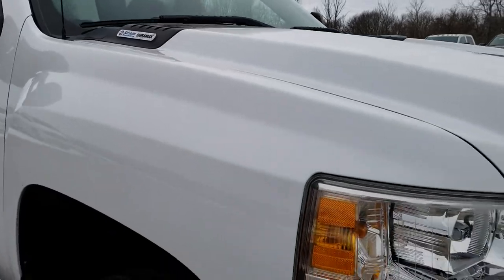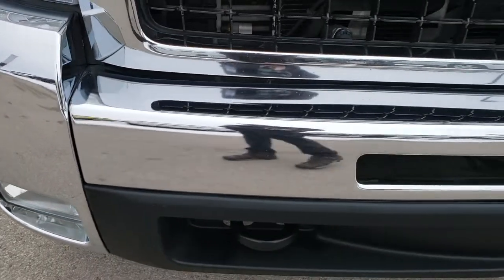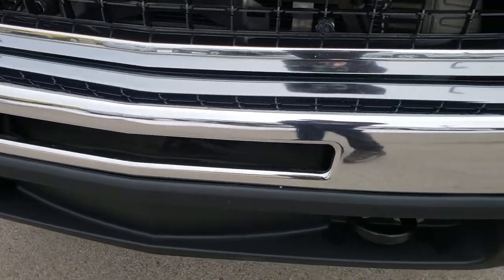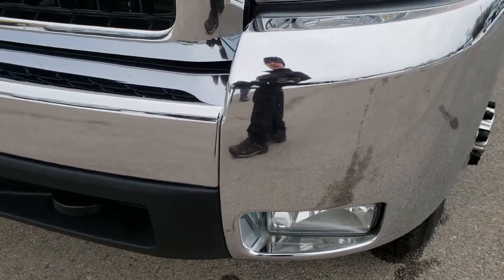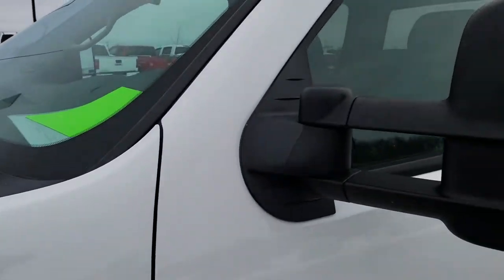This truck has the 6.6 liter Duramax diesel with the LMM motor which gives you 365 horsepower. From this HD video you will be able to tell that for the age and miles on this truck it is in excellent condition.